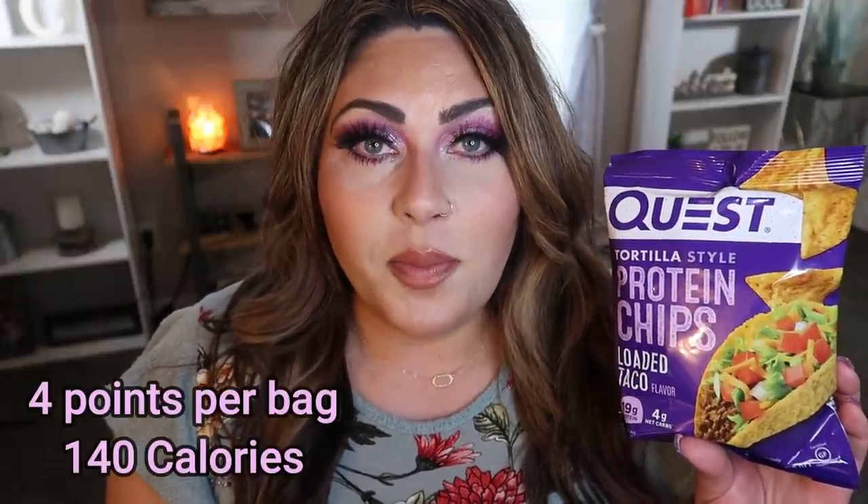I have quite a few WW or low calorie food favorites this month. The first are these Quest Protein Chips in Loaded Taco. I've never been a fan of quest chips — I don't like the texture, the taste, or the protein aftertaste — but I saw these on Nutrtion's website and ordered a whole case. They're delicious, they legit taste like a taco. This little bag has 19 grams of protein and none of that weird traditional Quest texture or aftertaste. If you've never been a fan of Quest chips, give the Loaded Taco a try — total game changer.